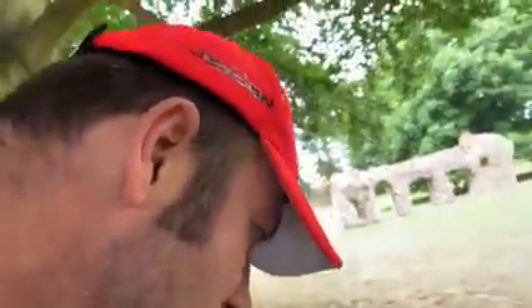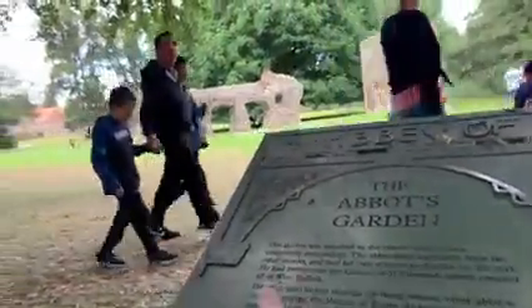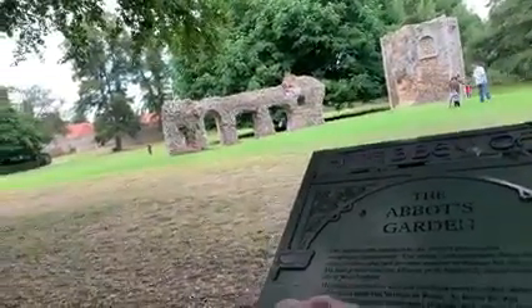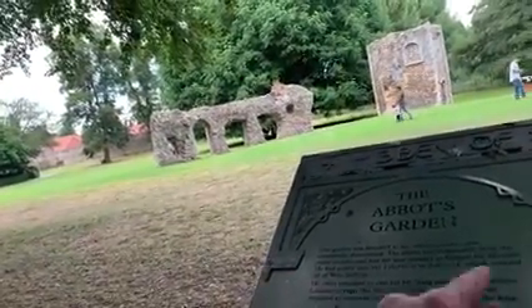The Garden was attached to the Abbot Palace, now completely demolished. The Abbot lived separately from the other monks and had its own manners to finance his lifestyle. He had power over the Liberty of St Edmund, which covered all of West Suffolk. He often travelled to visit his far-flung estates, other abbeys, London, or even the Vatican in Rome. At home he was required to entertain noblemen, bishops, and even the king.